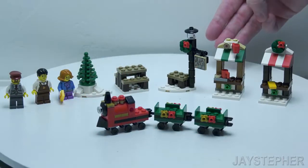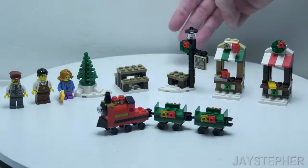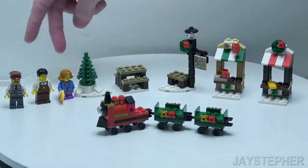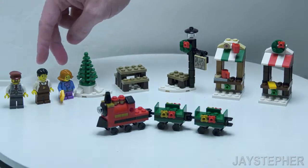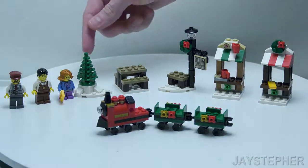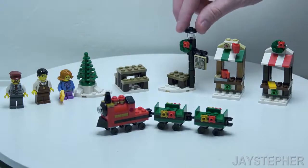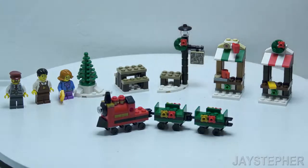The Christmas Train Ride was a fun set to assemble. I enjoyed putting it together. It does have nice bright vibrant colors. On the left we have three minifigures with printed torsos, a nice small tree on top of a snowbank, a park table, and a sign attached to a lamp.